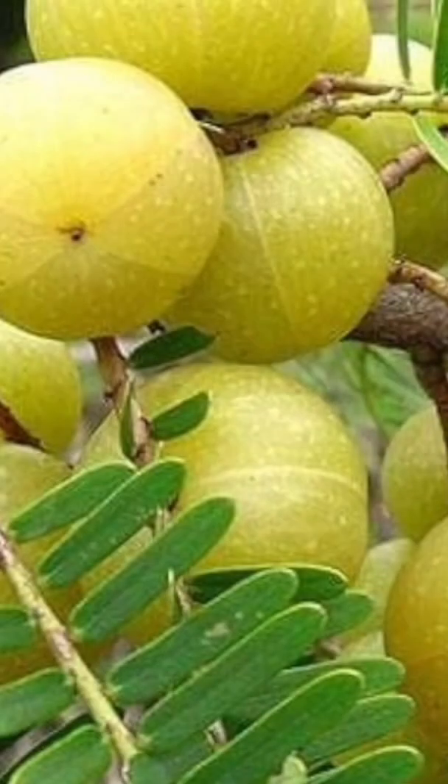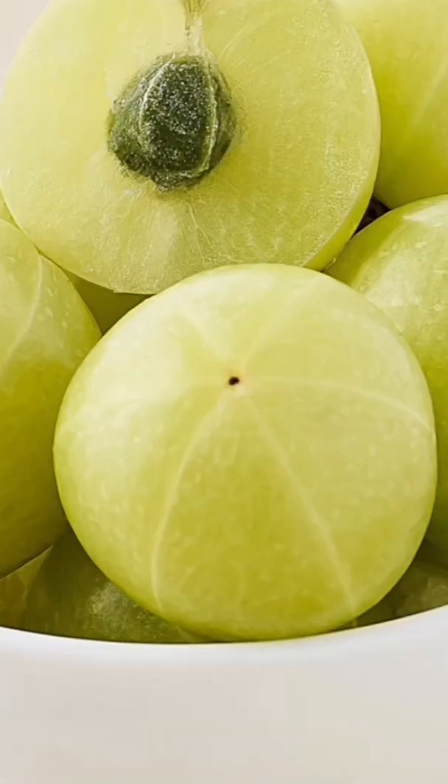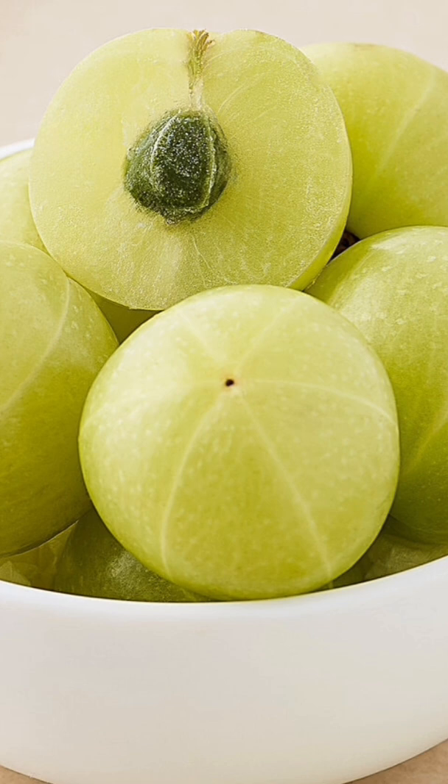Amla, or Amalaki, is described as the most commonly used ingredient in Ayurveda. It serves both as a food and medicine. Though small in size, Amla is packed with numerous health benefits.